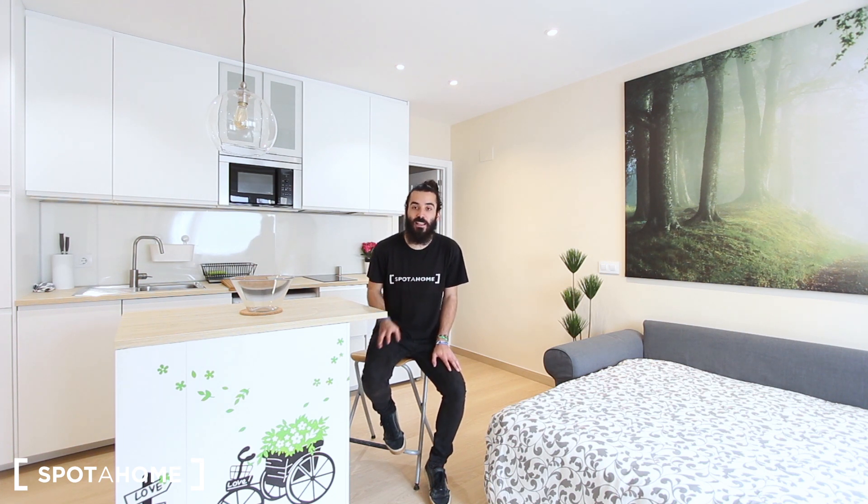Hello everyone, how are you? My name is Marcos from Spotahome Madrid and today I'm going to show you this newly refurbished studio for rent on Calle Conde Duque, which is in the Malasaña Universidad district. The closest underground stations are Ventura Rodríguez and Plaza de España, just three or four minutes walking.